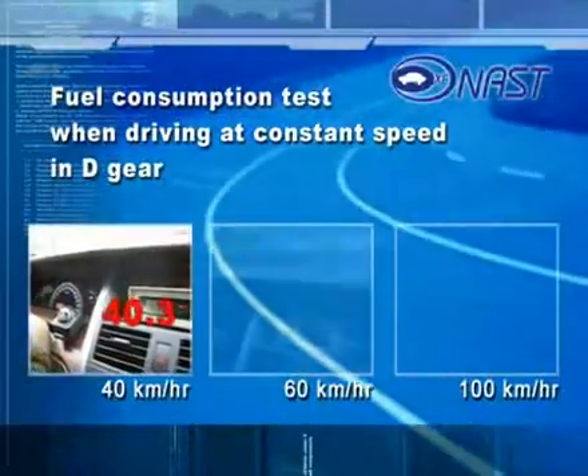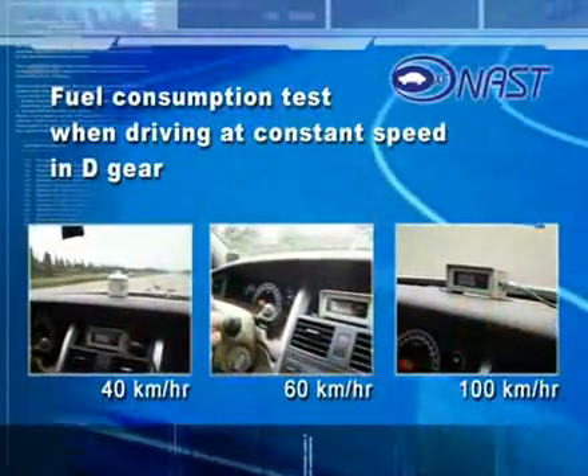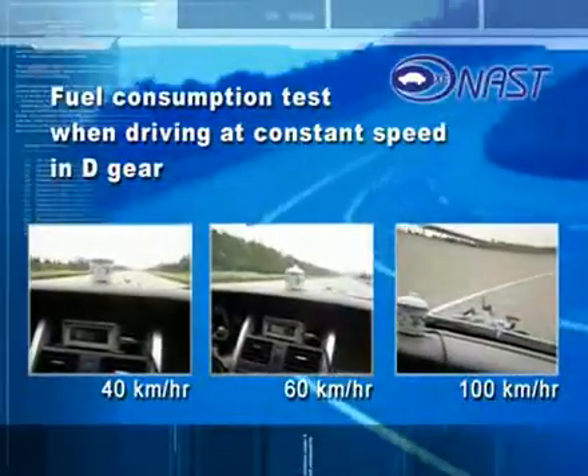The economy test measures fuel consumption while driving at constant speed in D-gear. Starting with 30 kilometers per hour, we recorded the test for every 10 kilometers per hour up to 120 kilometers per hour.